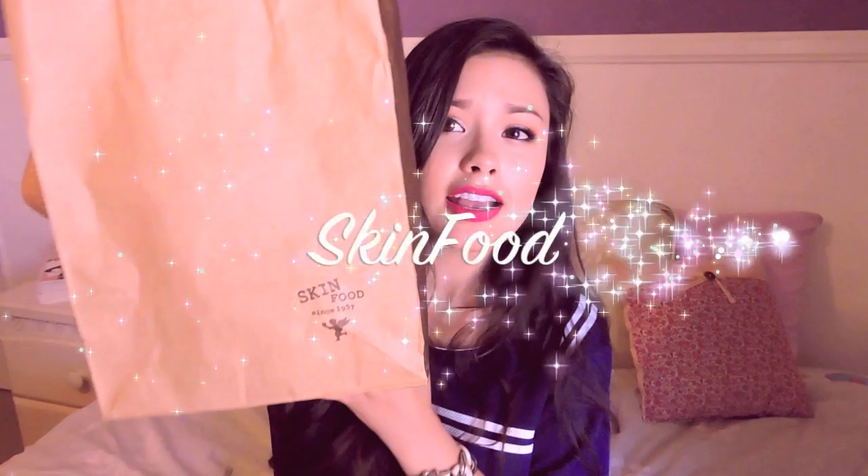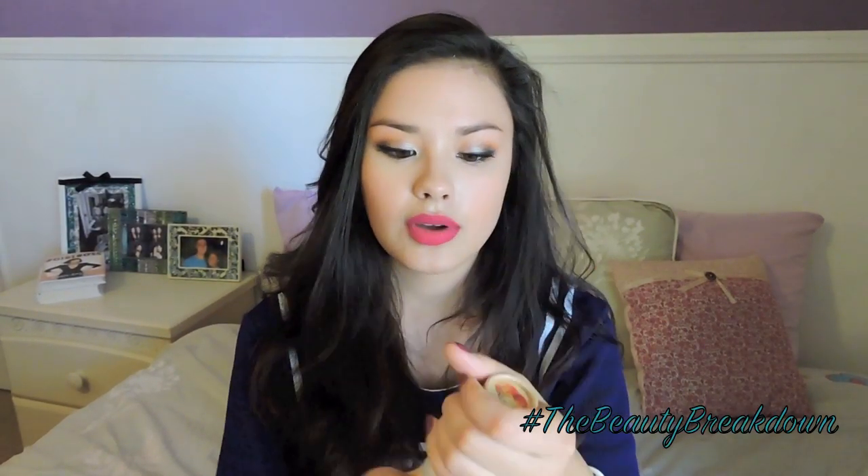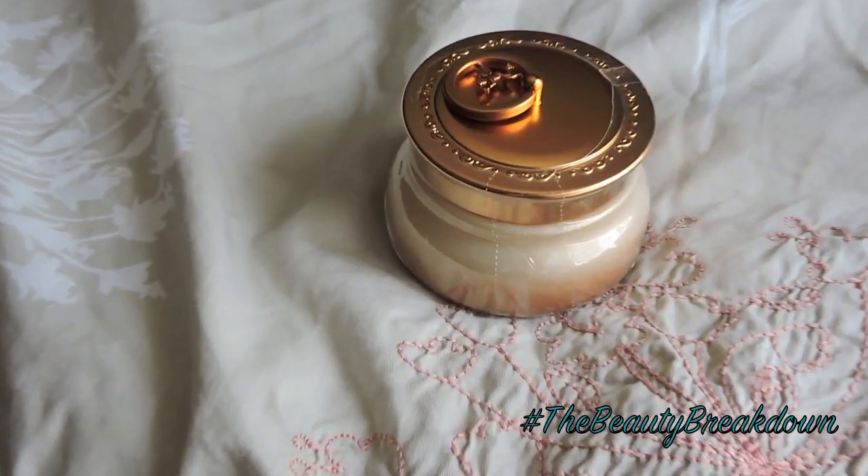So going on to Skinfood — Skinfood is actually where I bought the most skincare while I was in Korea. I really like the concept of food for your skin, where they use a lot of food ingredients to improve the look of your skin. First, I picked up the Peach Sake Pore Serum. I just wanted to try this out because I needed a serum and I'd heard a lot of really good things about it. I also needed a face cream, so I decided to try the Gold Caviar Cream.